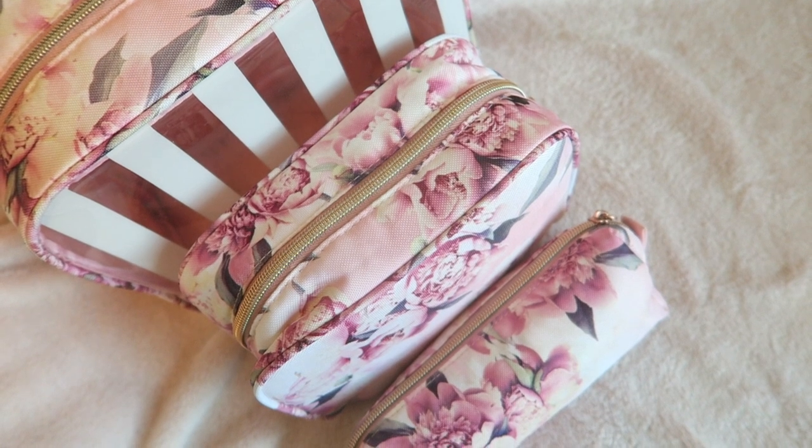The first small bag is just my feminine products — I prefer having these in an entirely separate pouch so I can throw it right into my beach bag or purse when going out for the night and have everything I need. This is absolutely the last thing I would ever want to forget.